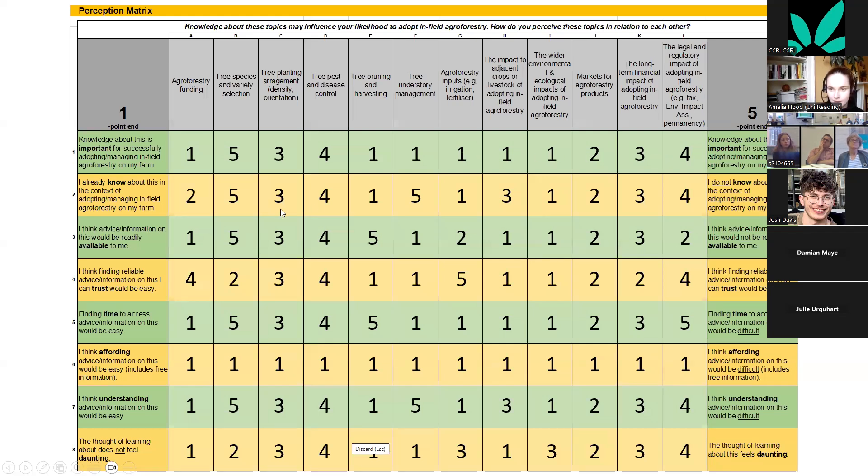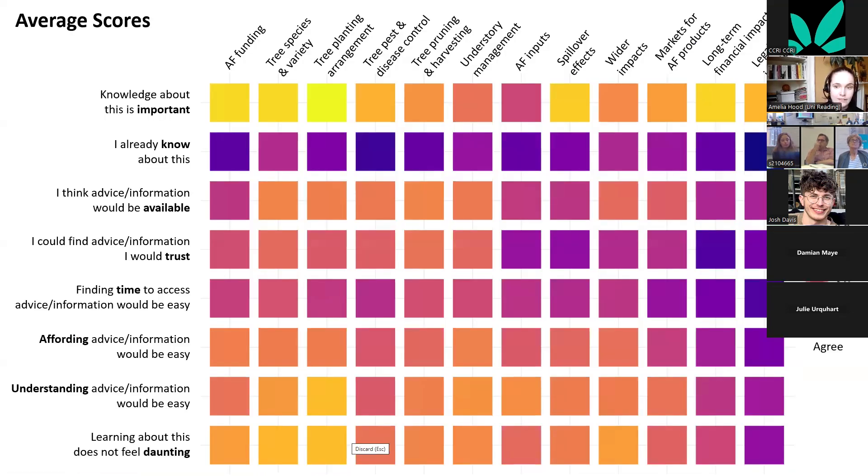Each farmer scored each statement, creating a plot showing agreement levels. In general, farmers think knowledge about most topics is important, with inputs and understory management slightly less so, and they don't know about them. This confirms the known knowledge gaps to uptake — they think this information is important and they don't have it.